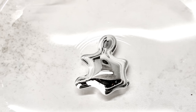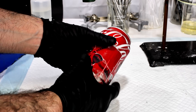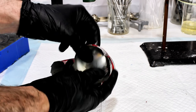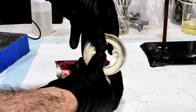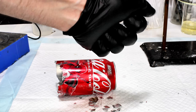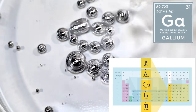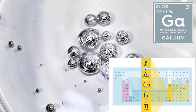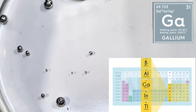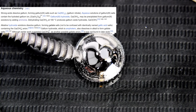Gallium isn't only about melting in your hand and degrading aluminum — it's got some incredible chemical tricks up its sleeve. So today I want to dive into the science behind gallium and explore some of its weird and wonderful properties. First off, what even is gallium? Well, it's a metal with the atomic number 31, nestled in group 13 of the periodic table. Its chemical properties are broadly similar to the other group 13 metals including aluminum, indium, and thallium, in that it's an amphoteric metal that normally assumes a +3 oxidation state.